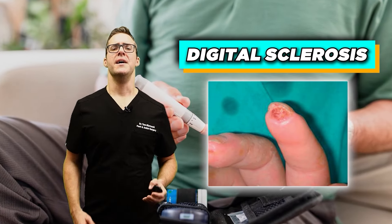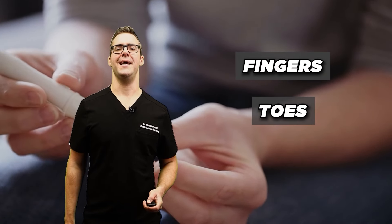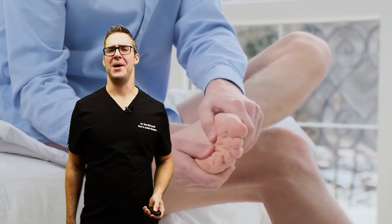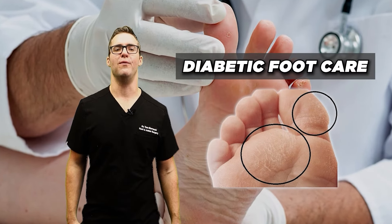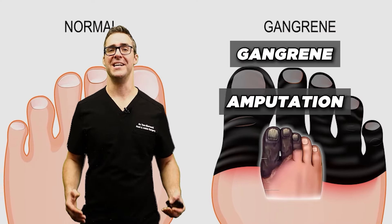Digital sclerosis is characterized by thickening of the skin on the fingers and toes, making it difficult to bend the joints, and it can be associated with diabetes. The majority of the issues I've mentioned are most commonly seen on the foot — that's why diabetic foot care is critical for preventing complications like foot ulcers, infections, gangrene, and amputation, which are far too common.